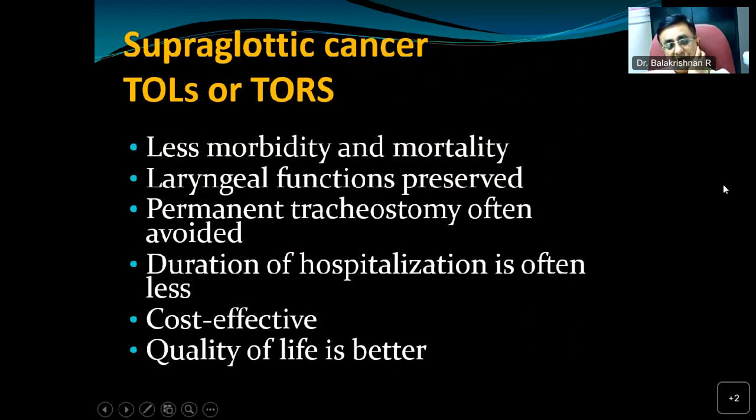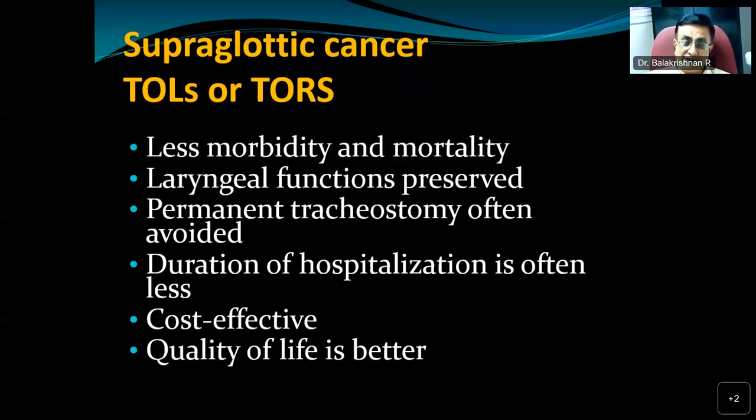In supraglottic cancer, transoral laryngeal surgery or transoral robotic surgery has the same advantages as in glottic malignancy — it is less morbid, mortality is less, and laryngeal functions are preserved. Importantly, aspiration is reduced. When a supraglottic laryngectomy is done via external approach, superior laryngeal nerve functions are often affected; but with the endoscopic transoral approach, laryngeal functions are often preserved or return much earlier. It is often possible to avoid a permanent tracheostomy, hospitalization is shorter, and quality of life is better.